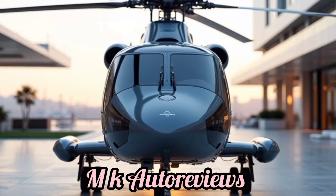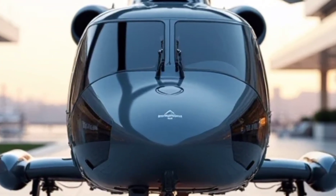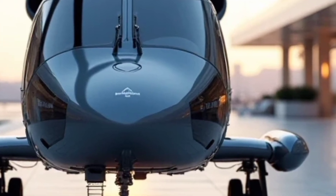MK Autoreviews is a channel dedicated to bringing in-depth reviews, specifications and features of the latest automobiles and aircraft.